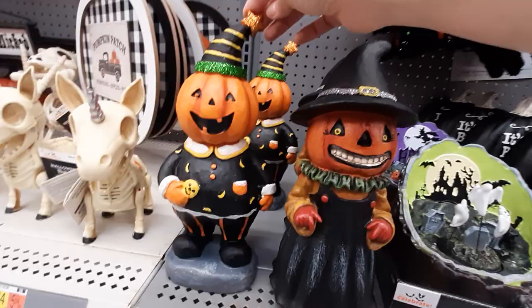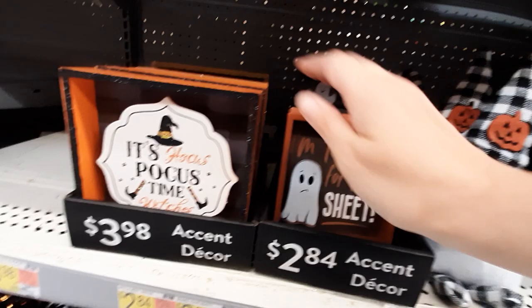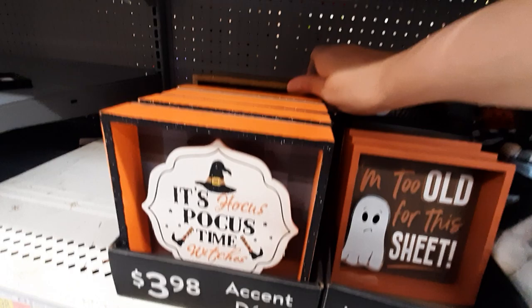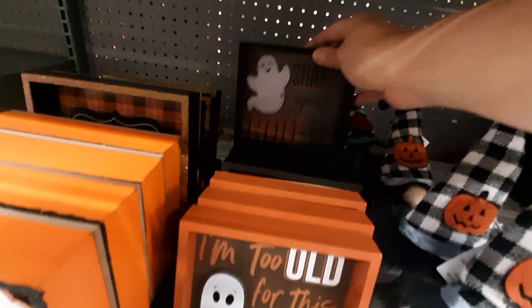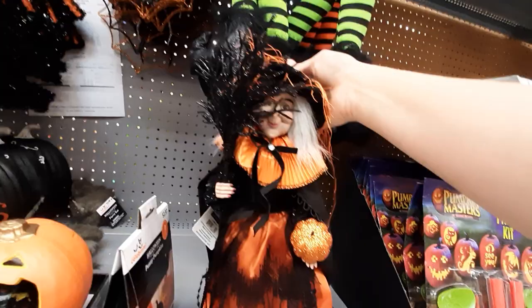Very cute! We've seen 'It's Just a Bunch of Hocus Pocus.' Look at these little signs: 'I'm Too Old For This Sheet,' 'It's Hocus Pocus Time,' 'Trick or Treat,' and 'Shake Your Booty.' Those little gnomes are kind of cute. What is this? Let's turn it around — oh, what a cute little witch! How much is she? $10.97.